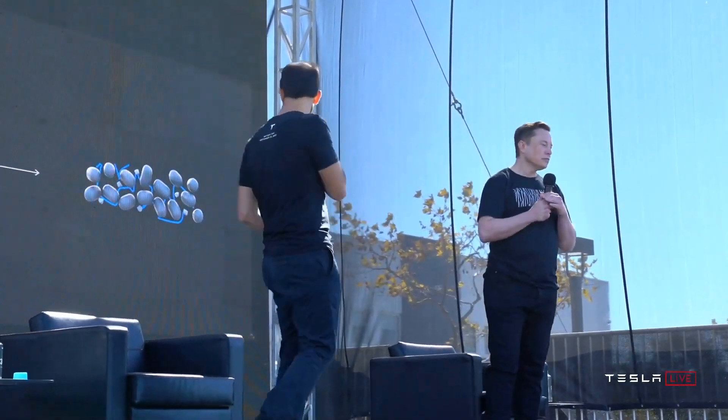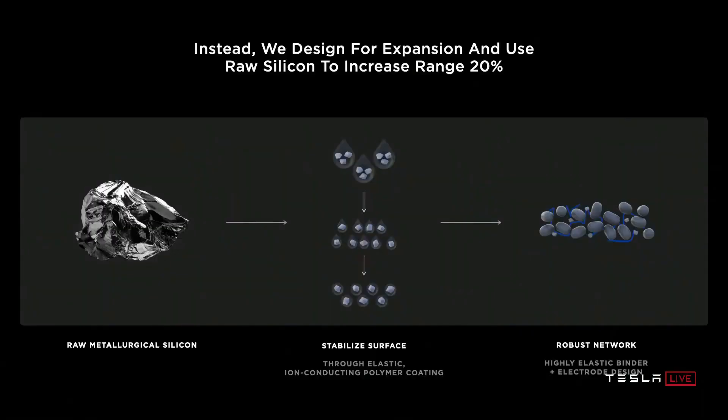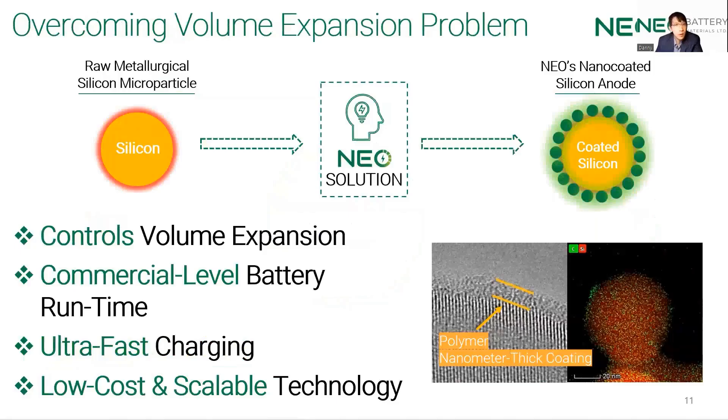Go to the raw metallurgical silicon itself. Don't engineer the base metal — just start with that and design for it to expand, in how you think of the particle, the electrode design, and how you coat it. Start with raw metallurgical silicon. We are the first to use and enable 10 times cheaper silicon input compared to the industry, and this is called metallurgical grade silicon. Stabilize the surface with an elastic ion-conducting polymer coating. Our new bagging material solution is coating nano-coating materials onto the silicon itself, and as you can see in the diagram, the green dots represent the nano-coating on the yellow silicon part.